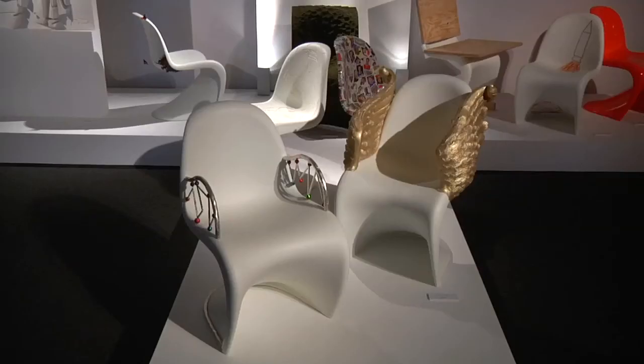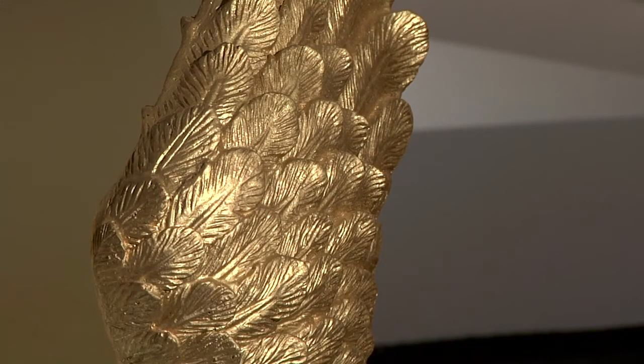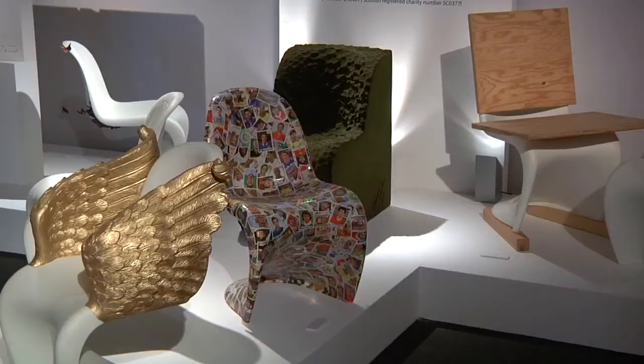This is the second time we've done a project here for the NSPCC, and we've tried to keep a project that's design-related. We've asked 11 designers to design and customise a Pantone chair.